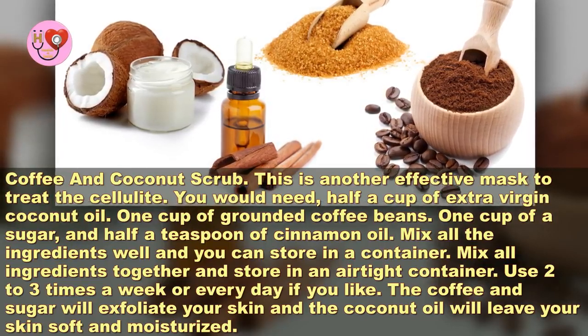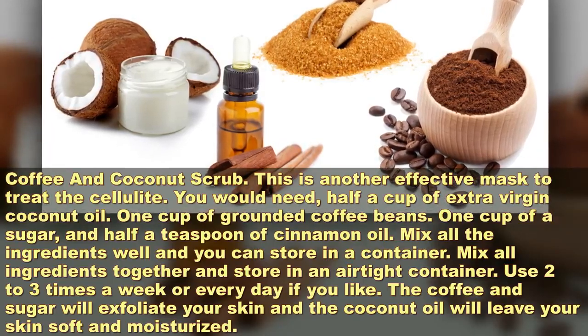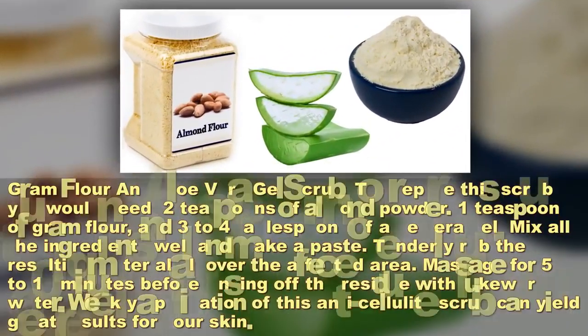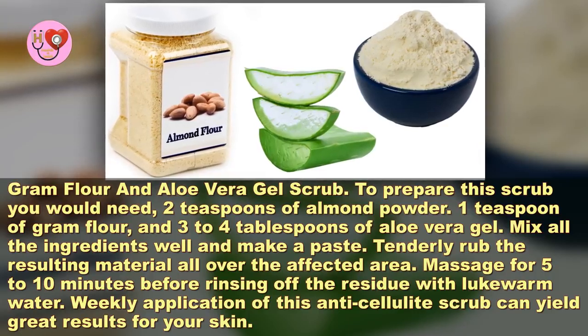The coffee and sugar will exfoliate your skin and the coconut oil will leave your skin soft and moisturized. Gram flour and aloe vera gel scrub. To prepare this scrub you would need 2 teaspoons of almond powder.